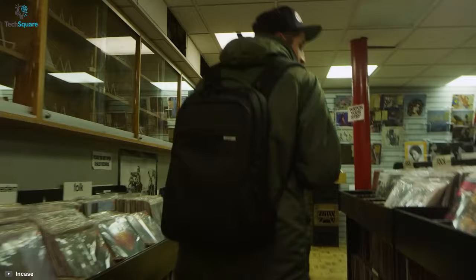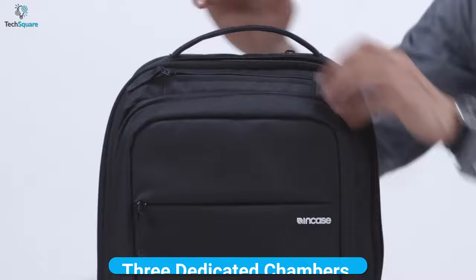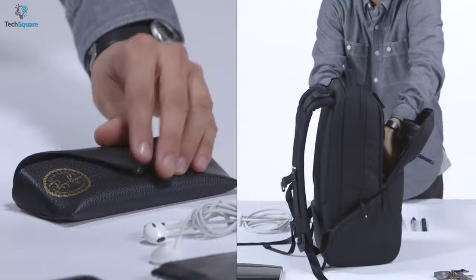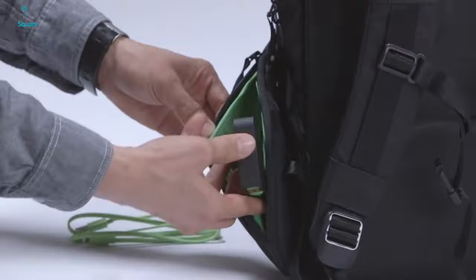It has adjustable shoulder straps, enabling you to adjust them according to your needs, giving you a comfortable carrying experience. The Icon bag features three large dedicated chambers where you can store your iPad and MacBook, along with purposeful pockets for organizing extra accessories and other necessary items. You can also keep your compact items close at hand, as it has quick access chambers for your power bank and other things.